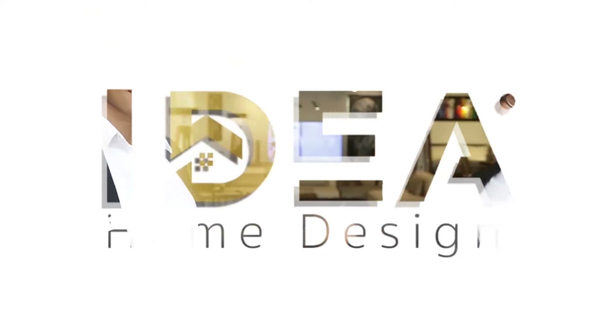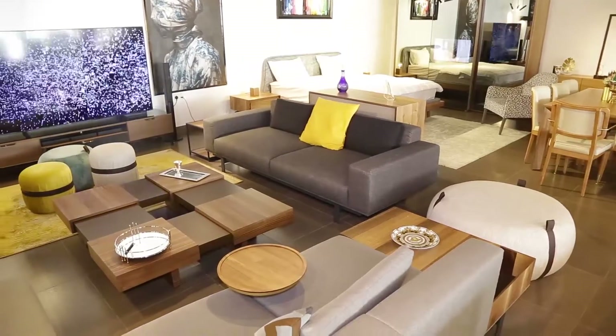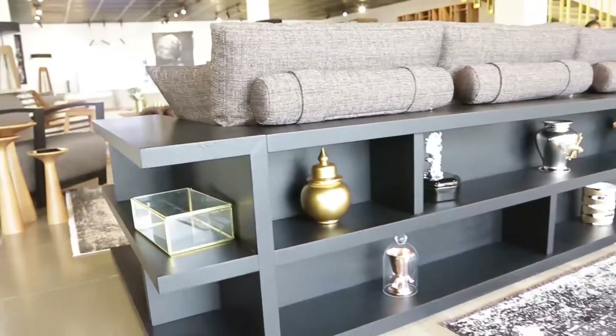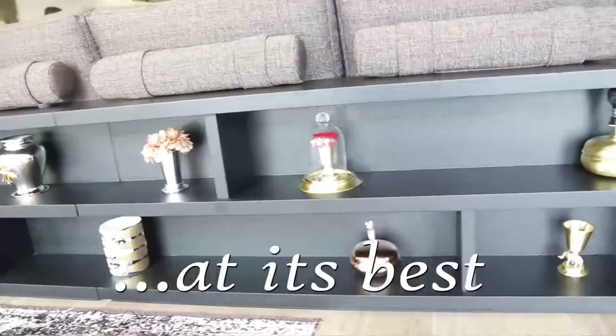Welcome to the world of Idea Home Design and feel, touch and experience unforgettable, irresistible, classic Swedish home furnishing at its best.